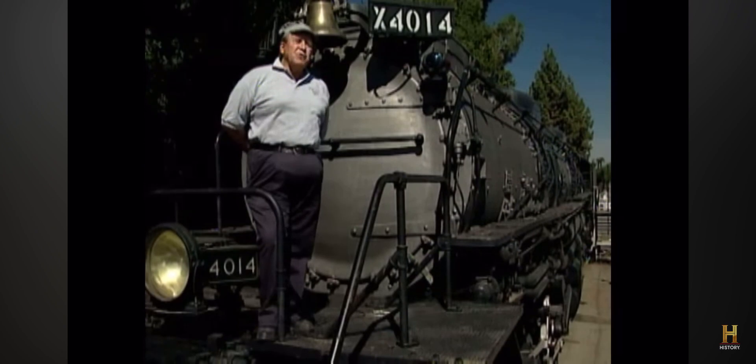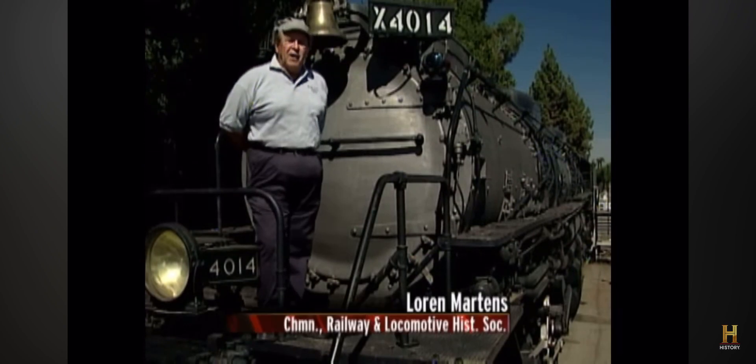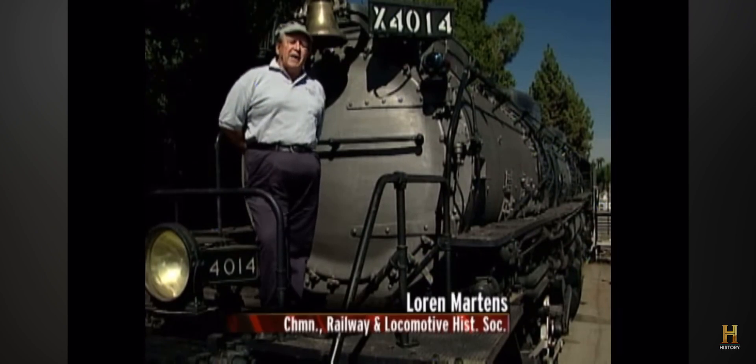Built at a cost of $265,000 in 1941 — equivalent to about five million dollars today — the giant engine delivered all the power its designers had promised. The Big Boy produced in excess of 6,000 horsepower, which was an exceptional amount for the time, particularly for a steam engine.